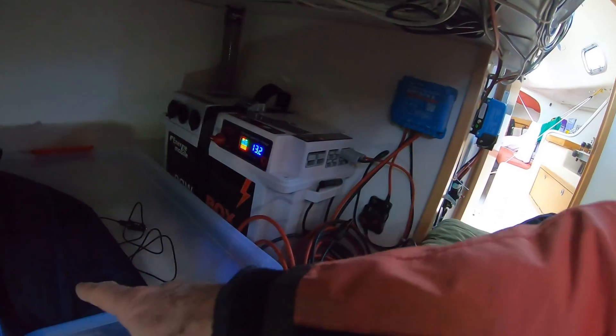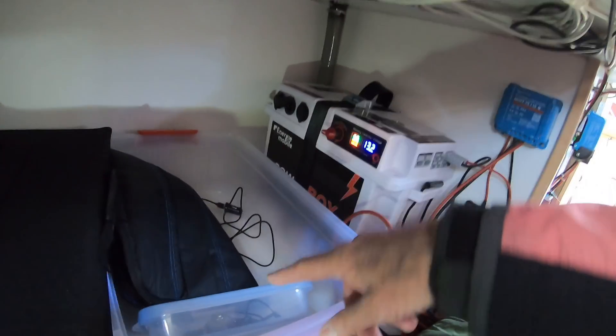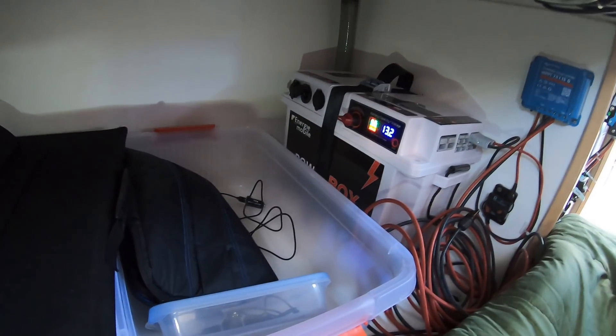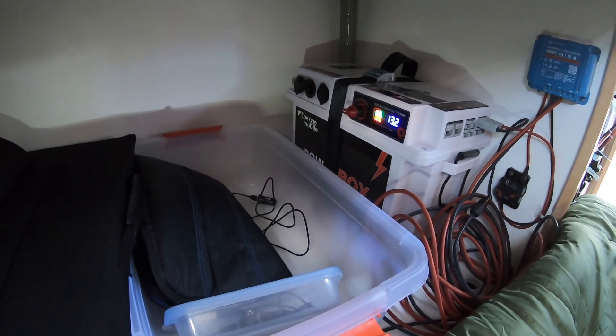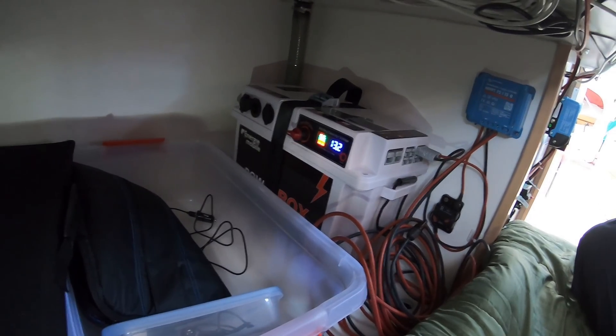I just finished charging my tablets and other electronic accessories from it. I just finished, so now I can turn it off. I've got some extra energy reserve should I need it.